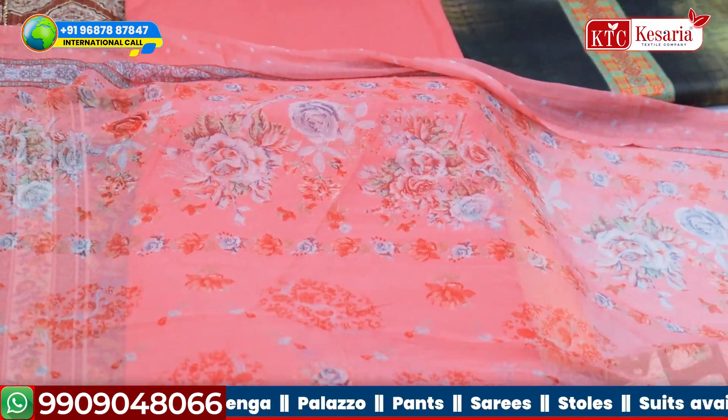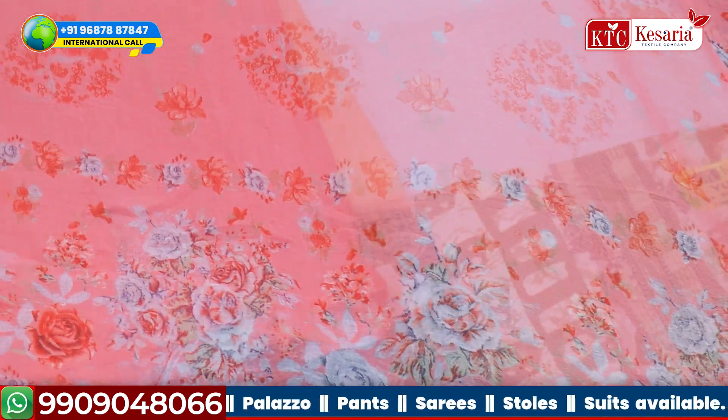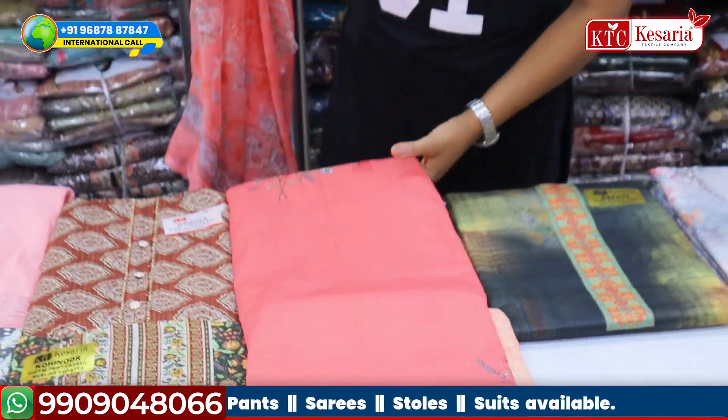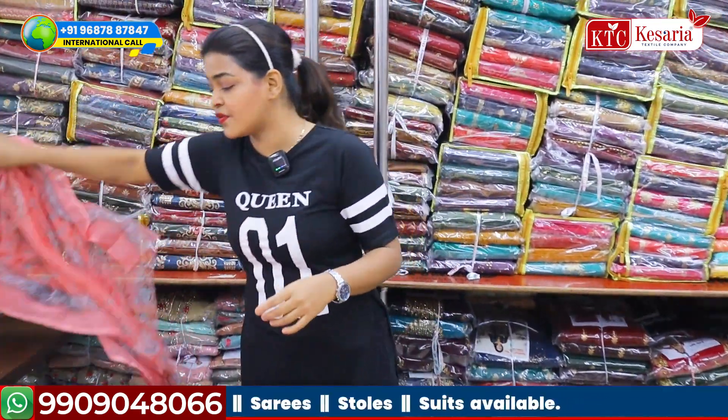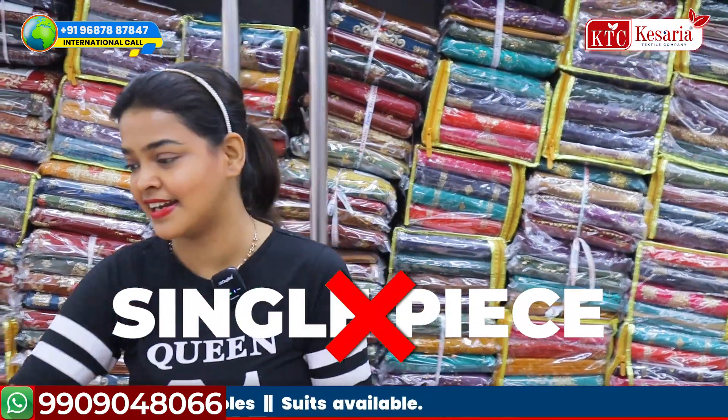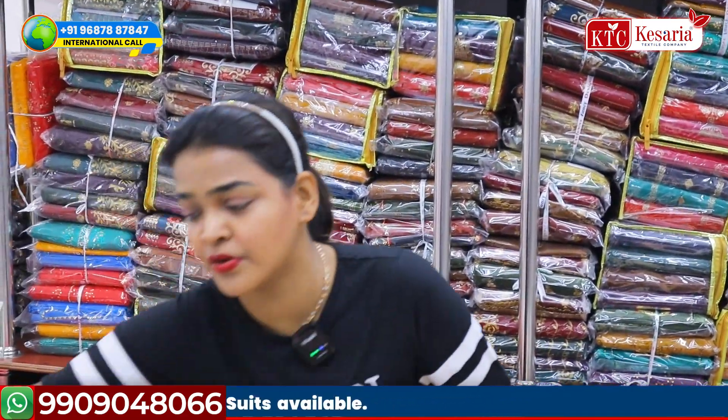Now look at the dupatta — very beautiful, very pretty dupatta with flower print. You will get all the color options in this particular dress. One thing is very mandatory: you have to buy all the color options because single piece is not available from KSR Textile Company.